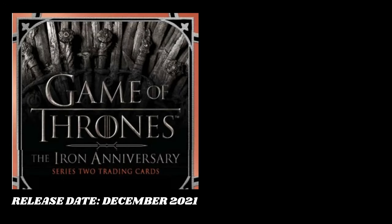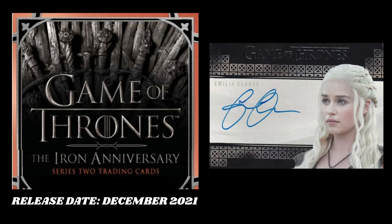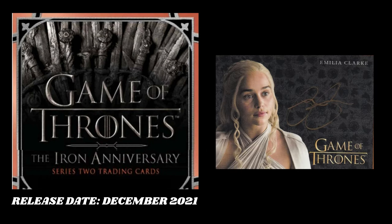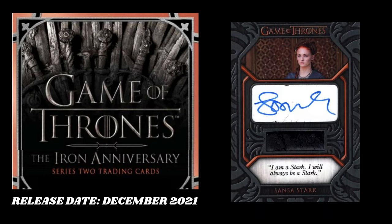That's it for number 3. At the number 2 spot, I have Iron Anniversary Series 2. I have it here at number 2 because Daenerys Targaryen has four different autographs you could possibly pack: a bordered autograph, a Valyrian Steel autograph, a gold auto, and a full bleed auto, which is sick. You have Sansa Stark has an autograph relic quote card you could pack, which is a nice sizable hit.